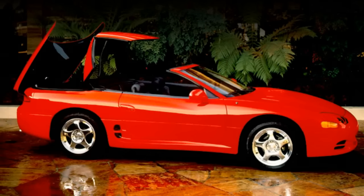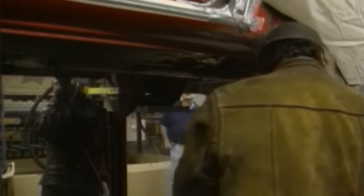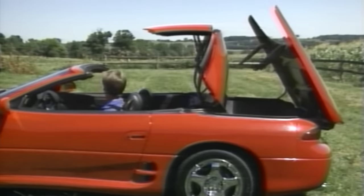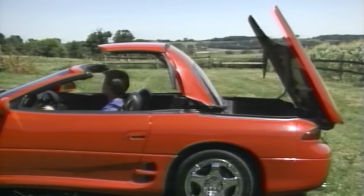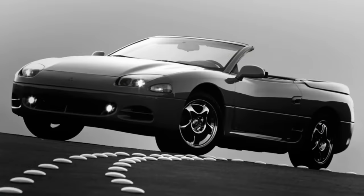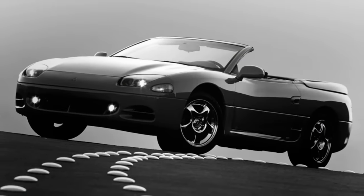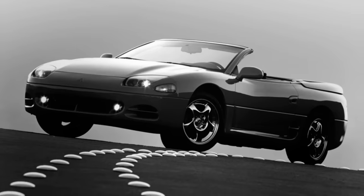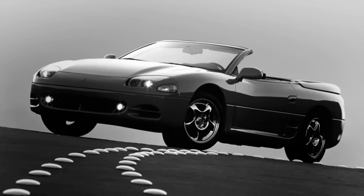Mitsubishi chose to use it on their sports car, the 3000GT, launching it in 1995 as the 3000GT Spider. The cars were built without the roof in Japan, then shipped to the American Sunroof Company where the hardtop was added. Mitsubishi announced the initial run of 1,800 cars were sold out, but by the end of 1995 there were complaints from dealers that the cars just weren't selling. After selling only 1,000 cars in 1997, Mitsubishi stopped selling them — a less than auspicious start to the retractable hardtop's triumphant comeback.